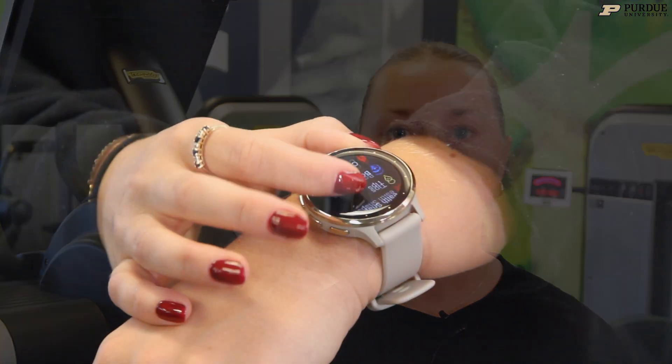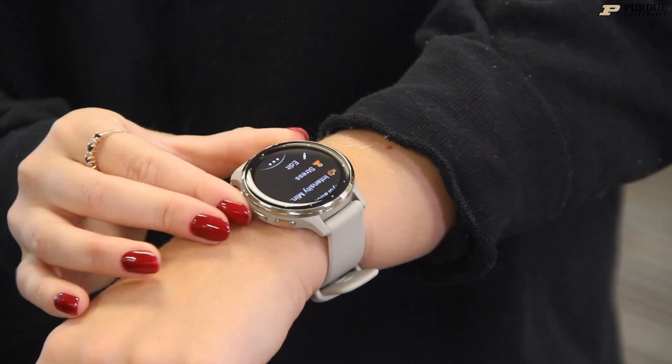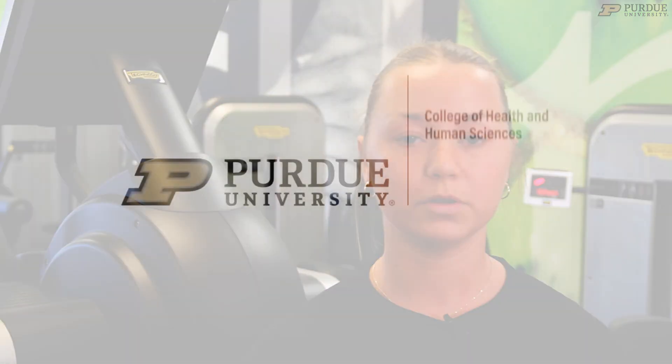I have the Garmin Venue S. I mostly just use it for my workouts — running, walking, strength and conditioning. I also play soccer, so I use it for that. It can track my workouts, how many calories I'm burning, my heart rate, and my stress levels throughout my entire workout, which is really neat. It's nice to see how these kinds of workouts impact certain muscles and burn more calories compared to a different workout.